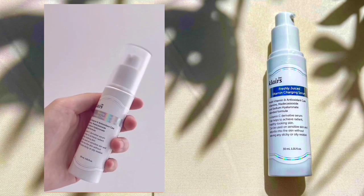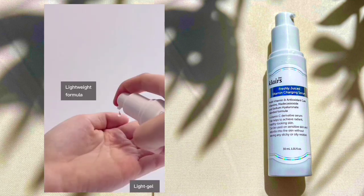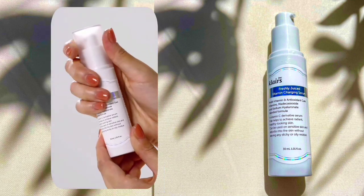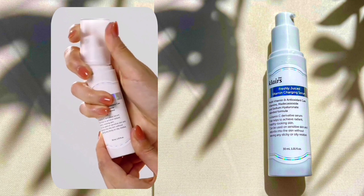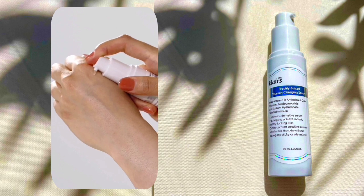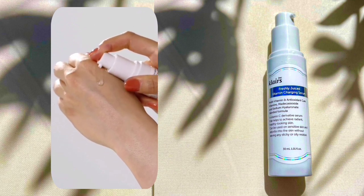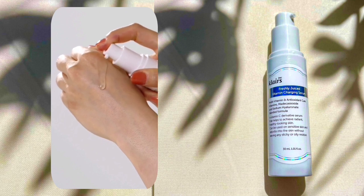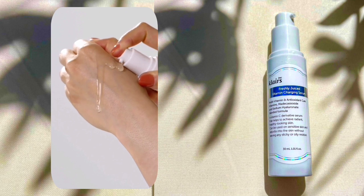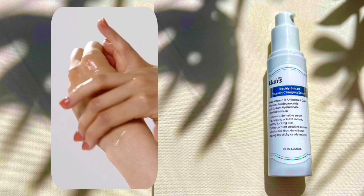Welcome back to my channel. In this video I am going to share a nice review related to a product which name is Clarice Freshly Juiced Vitamin Charging Serum. We will discuss the benefits of this product, its packaging, pricing, texture, main ingredients, which skin type can use it, and recommendations. Before starting, please subscribe my channel and click the bell button so that you can get notifications on every video.